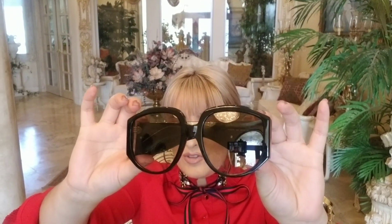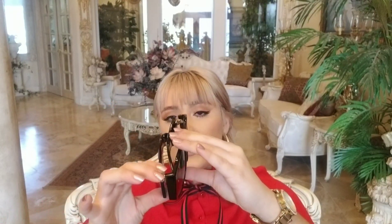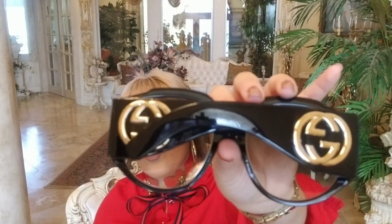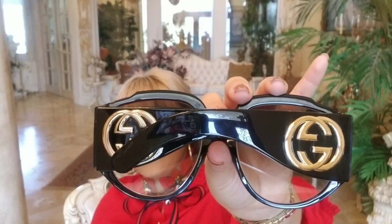Okay, so let's get to the best part. I got these absolutely gorgeous Gucci sunglasses — they are the black-green gradient lens and they are in the round 61 millimeters style.